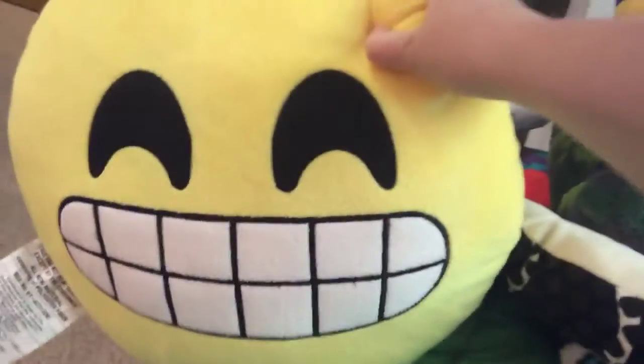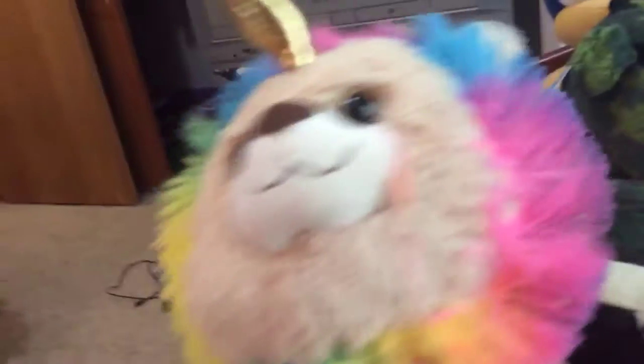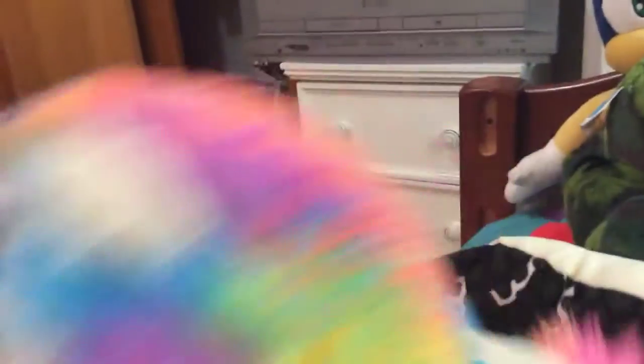And I have this emoji pillow — I got it at the store. And I have this lion slash unicorn slash rainbow something. I got it from my aunt.